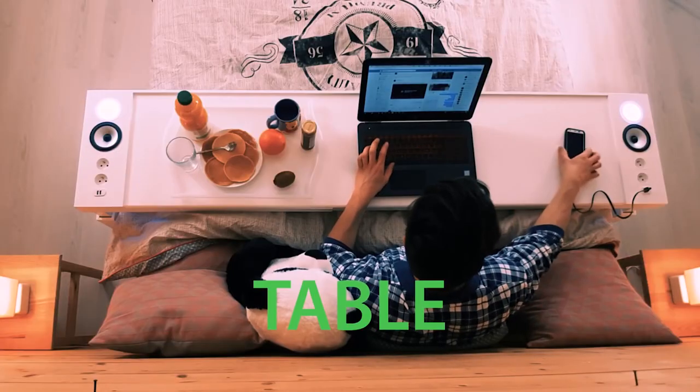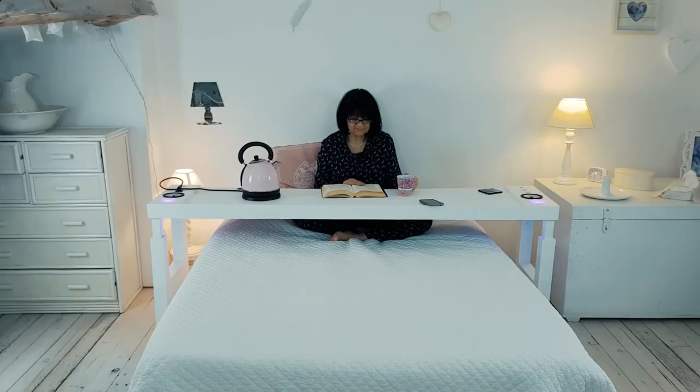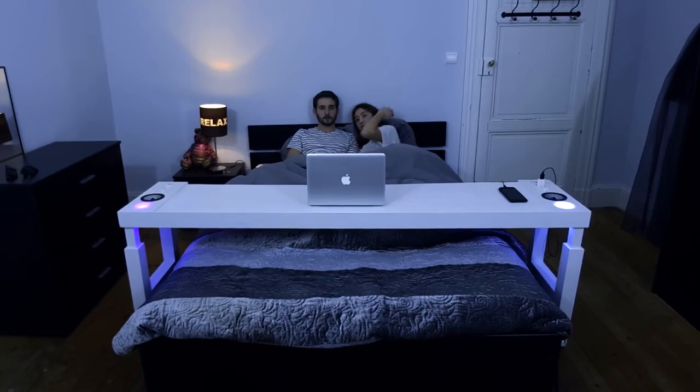eat, work, read and more without getting out of the bed. Additionally, the table is fully customizable so you can make it fit your needs. It comes with USB charging ports, built-in power outlets, Bluetooth speakers and lights.